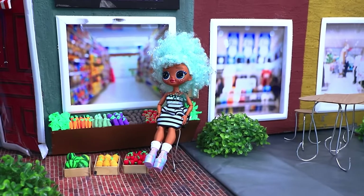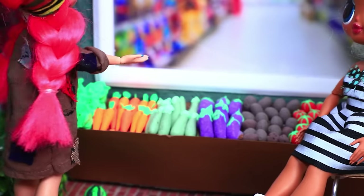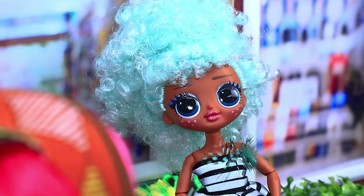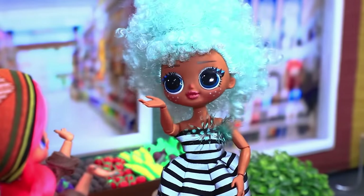There's a farmer's market in Lala Town today! Come get your veggies! I'm hungry! Do you have any money? No! Sorry! Come back when you do!